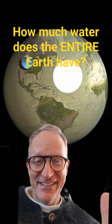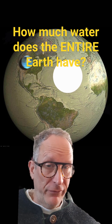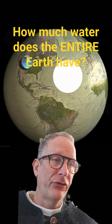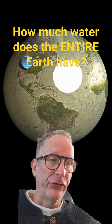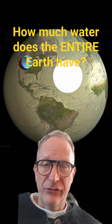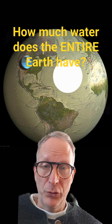How much water does the entire Earth have? Well, obviously we have one ocean volume at the surface, but if you add all the hydrated minerals, frozen water in glaciers, in ice and snow, water in the atmosphere, oceans, lakes and streams, it comes out to be about 1.4 ocean volumes.